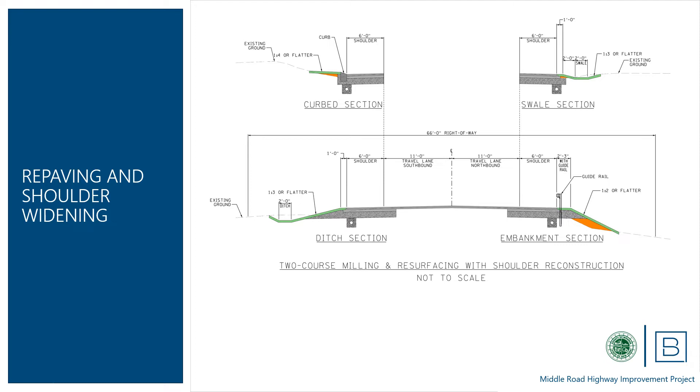Ditches will be reshaped for better drainage and roadside safety. In some cases, for example along certain residential properties, these features will be shallow swales. All ditches and swales will have adequate capacity to carry the anticipated stormwater runoff. Curbing will be extended at the northern end of the project along the west side of the road to control runoff where a ditch would substantially impact adjacent properties.